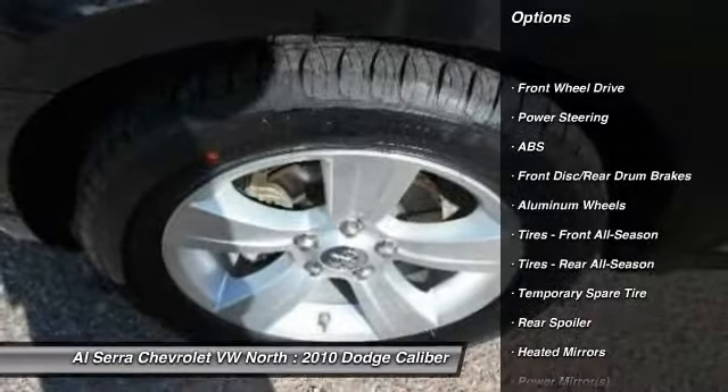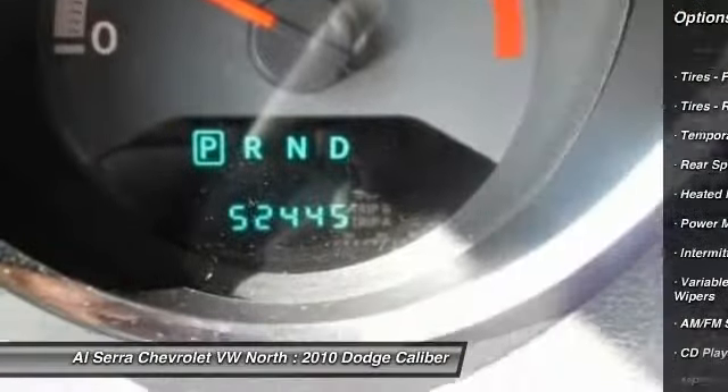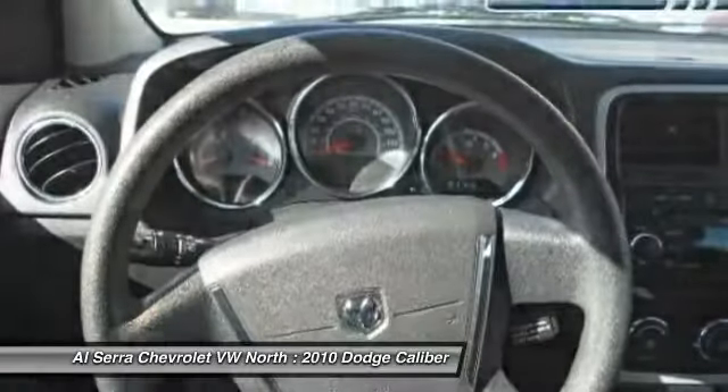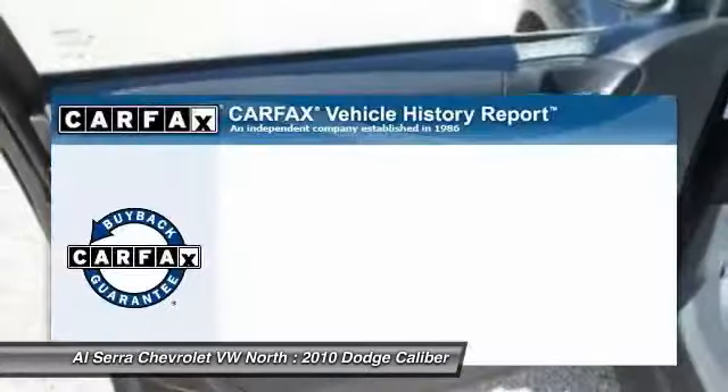Anti-lock braking system, air conditioning, power steering, driver airbag, adjustable steering wheel, cruise control, floor mats, keyless entry, aluminum wheels, AM-FM stereo radio.